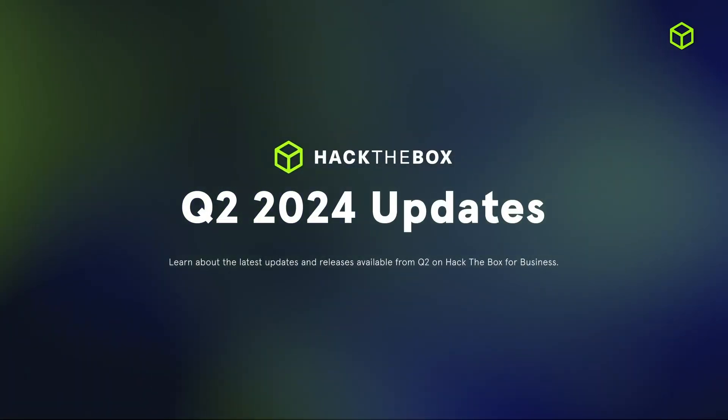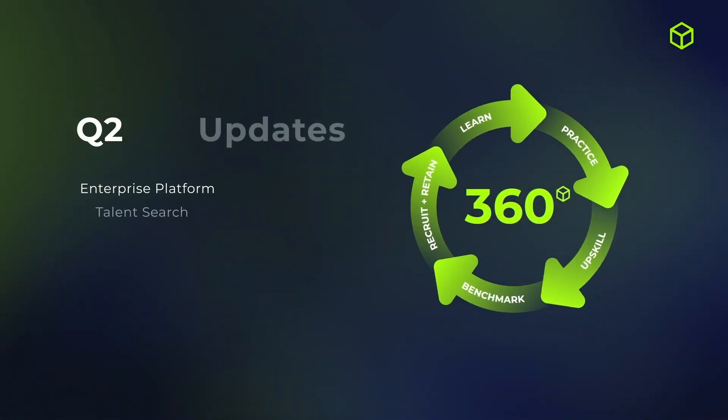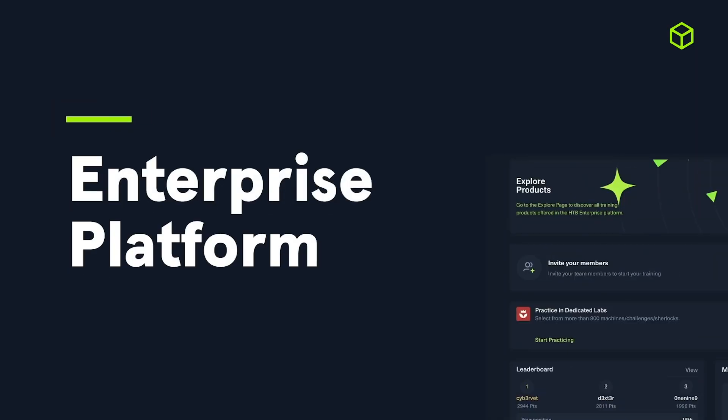Utilizing the feedback we have continuously received from our large community of cybersecurity professionals and emerging industry challenges, we have remained consistent in releasing an abundance of updates, content, and functionalities to help you improve your workforce's performance and organizational resilience. Hi, I'm Dmitrius Melegovich, Product Marketing Specialist at Hack the Box, and these are the latest updates from last quarter.